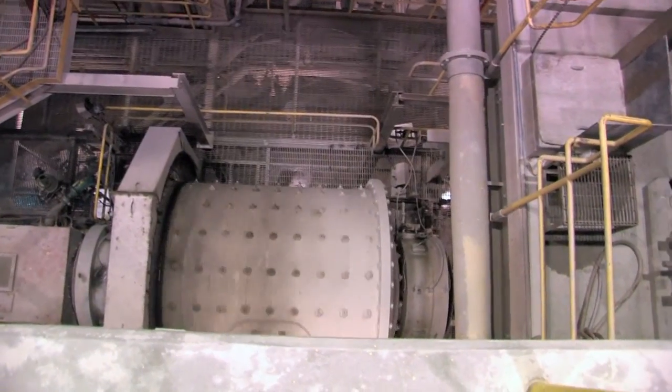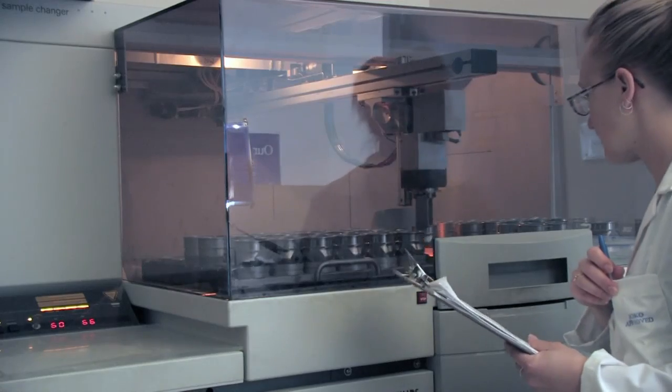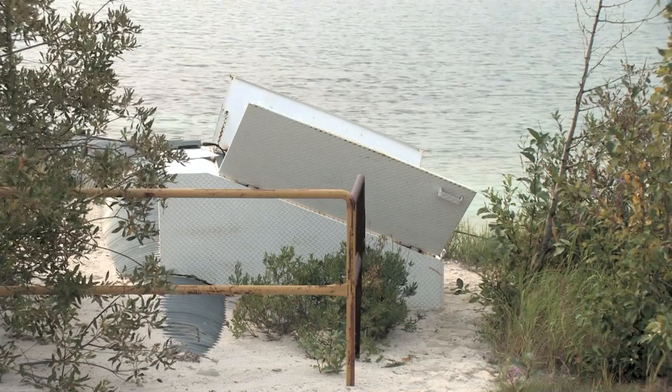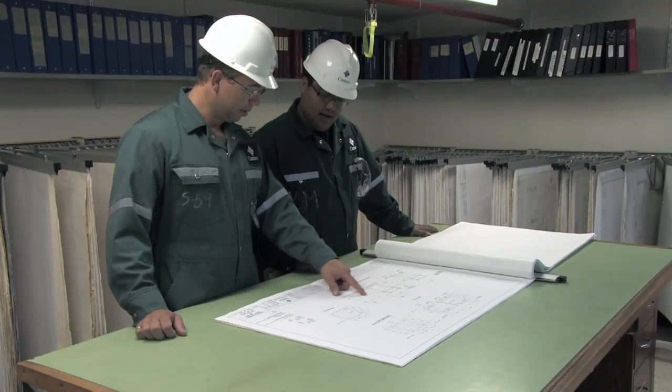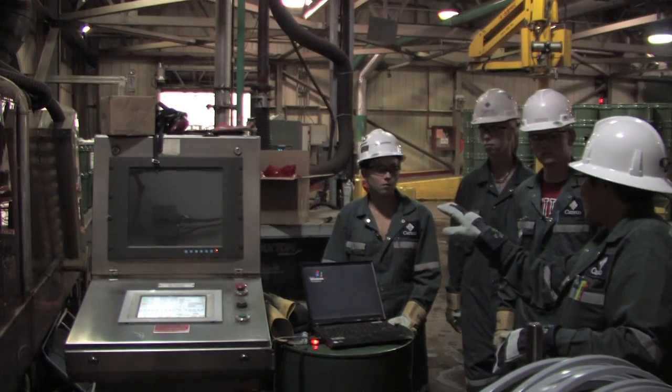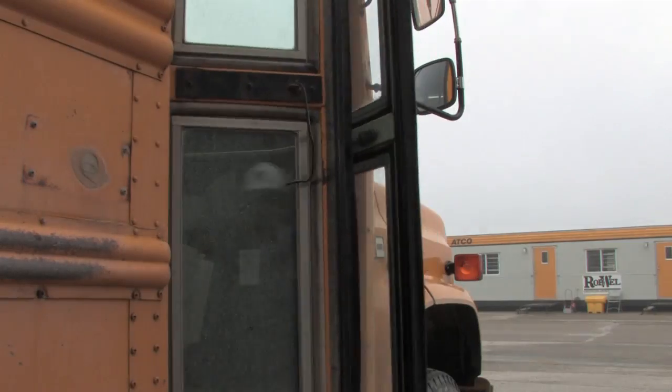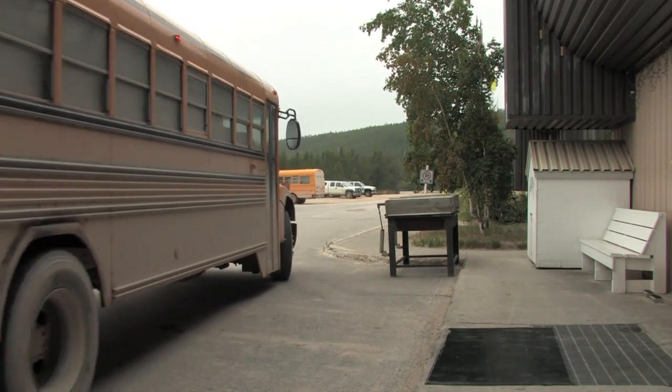We are going to take you on a tour of Cameco's Key Lake Mill. We will learn about the process of extracting yellow cake, talk about the science, and meet some of the people involved. We will follow our tour guide, Jane Charles, and a group of northern students as they find out about the milling process at Key Lake.